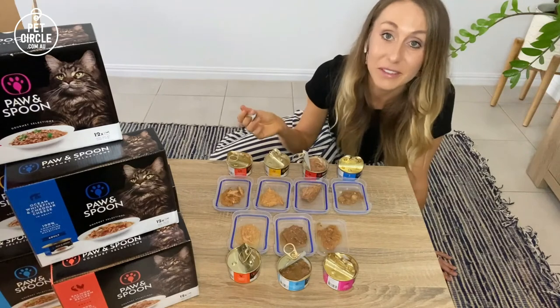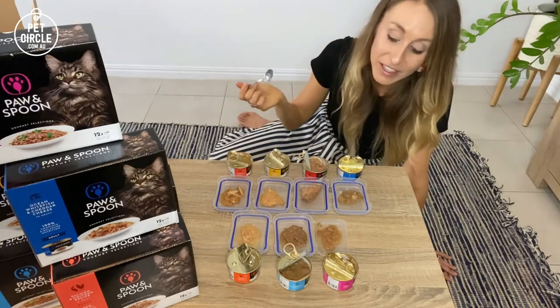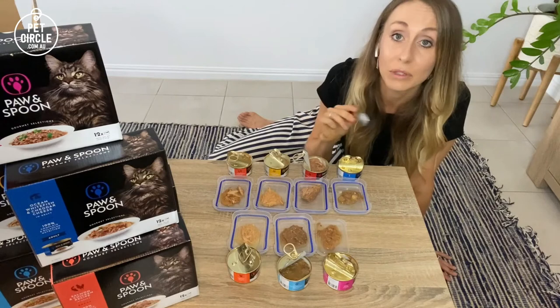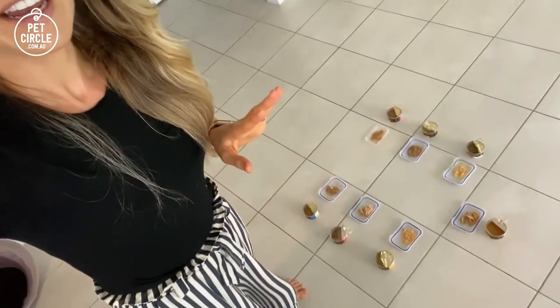As far as the aroma goes, it all smells like cat food to me — I can't really tell the difference — but I would assume that your cat will be able to. Now I'm going to move this onto the floor so that Pippin doesn't make a complete and utter mess, and we're going to see which one he likes best. I've spaced these out as best as I can.